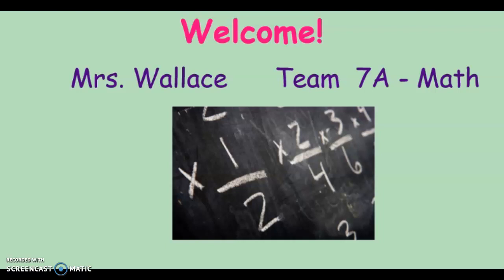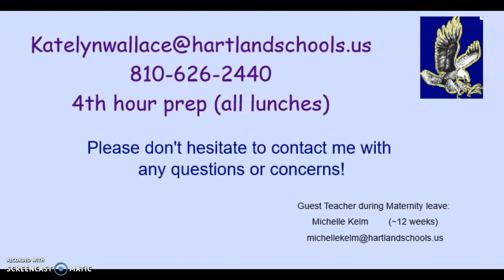Hi, my name is Caitlin Wallace and I teach math on Team 7A. Here's my contact information if you want to jot it down or you can print this presentation out. Please don't ever hesitate to contact me with any questions or concerns. If there's ever anything you're wondering about or need help with, please let me know.